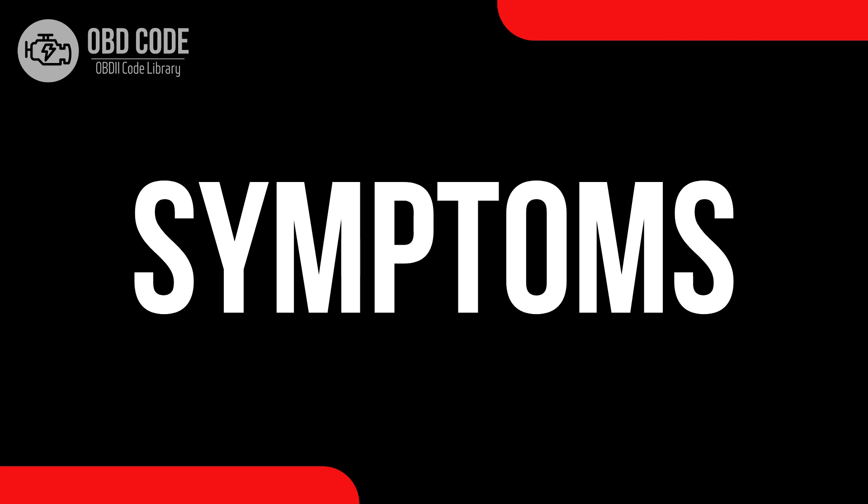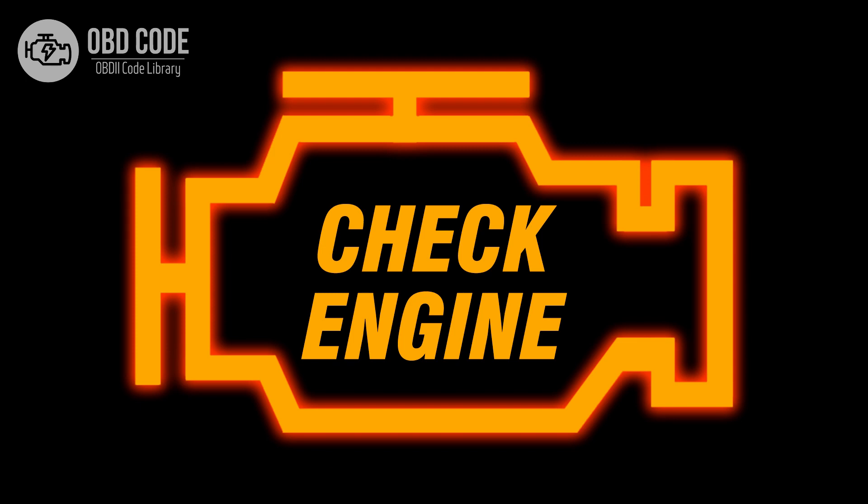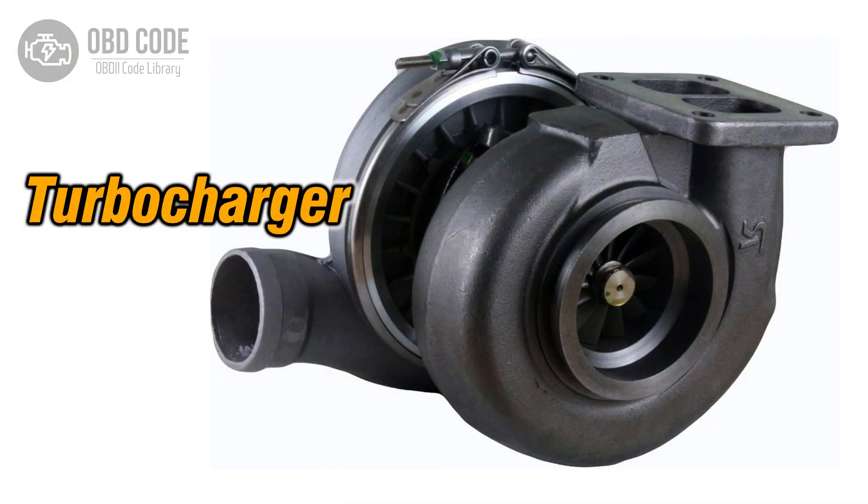Code symptoms P0240: 1. Illumination of the check engine light (CEL). 2. Reduced engine power, especially during acceleration. 3. Potential turbocharger under boost or overboost condition.